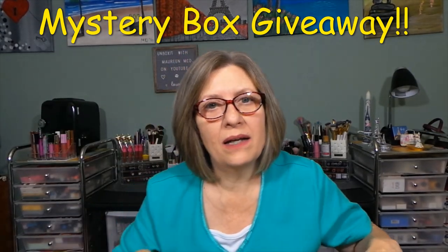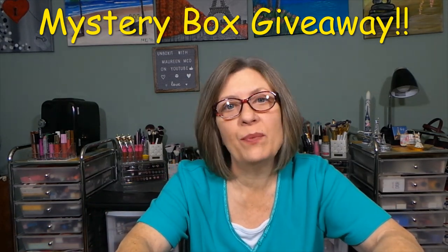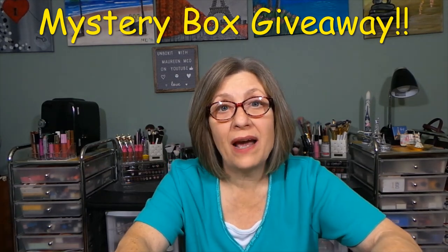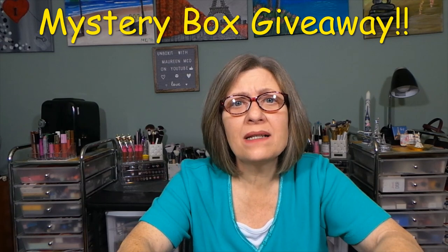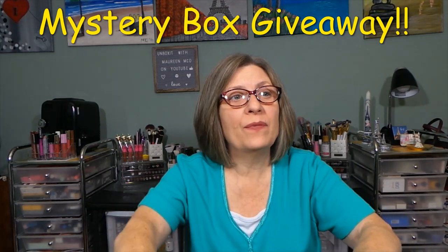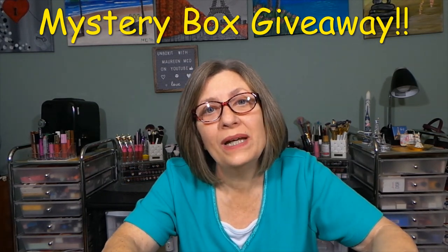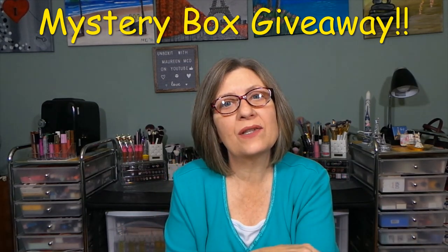I haven't done a mystery box giveaway in a while. This is two winners, so two people can win. Just follow the rules — they're simple. Just be an active subscriber during the month of the giveaway. It really does help if you like the video, comment, and share it on your social media. Have your friends come over and subscribe — they can enter the giveaway too. You have to be a subscriber, and I have to be able to verify that. Too many people were coming in, entering, never watching another video, so since the beginning of the year I changed that so that consistent viewers can win.